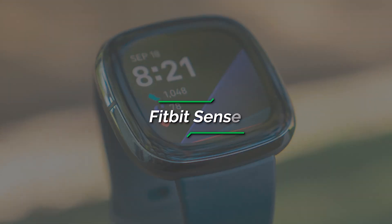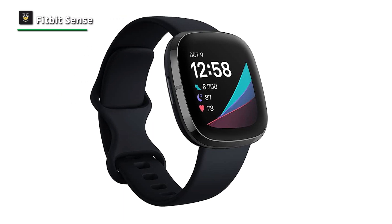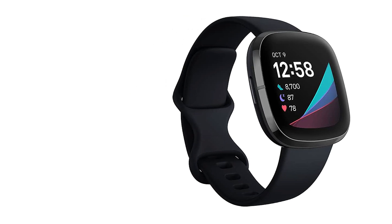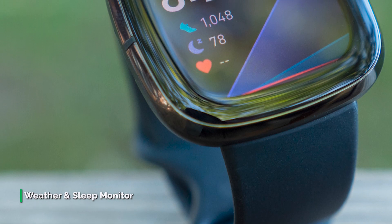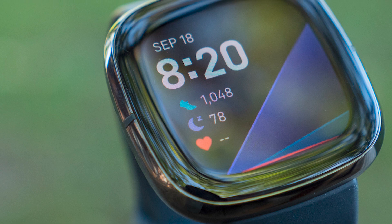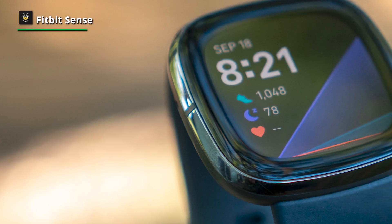Number 5: Fitbit Sense. The Fitbit Sense nails the basics. Built-in GPS is finally here, and the heart rate sensor has been improved. We also love the new quick-release straps. However, the implementation of the EDA and SpO2 sensors could use refining. ECG monitors and pulse oximeters are becoming more commonplace, and Fitbit is attempting to keep up with its latest smartwatch, the Fitbit Sense. The stainless steel and aluminum case looks like the Versa 2, but feels significantly more well-built — think Apple Watch level build quality.